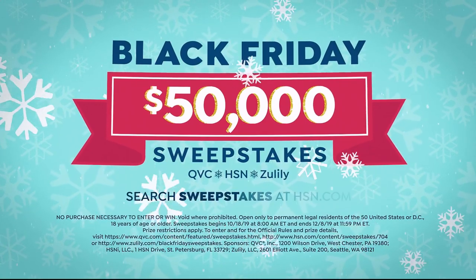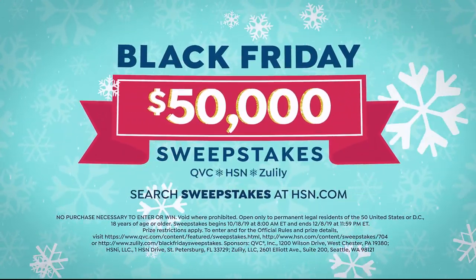No need to stand outside in the cold. The holidays just got merrier. Enter now.